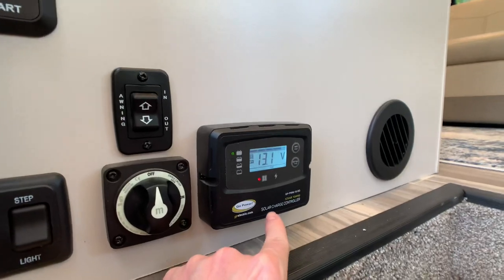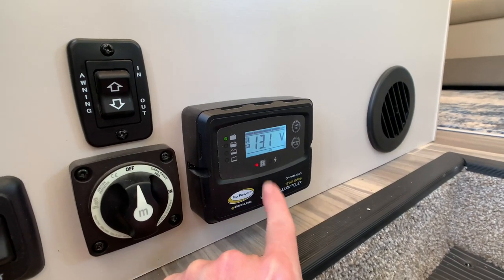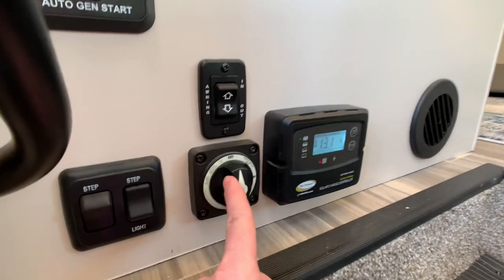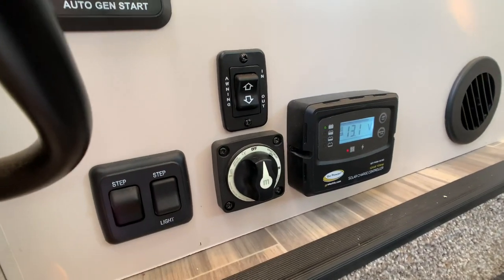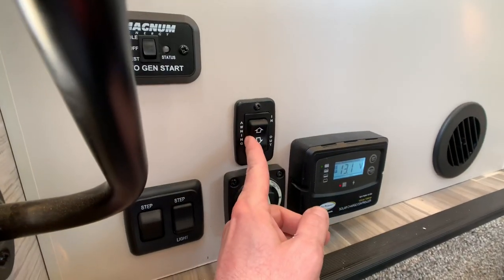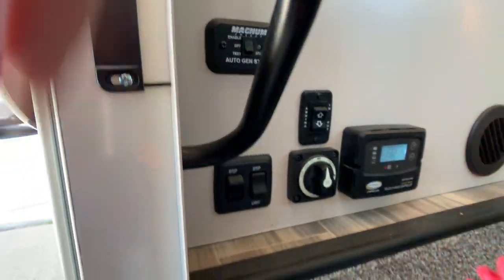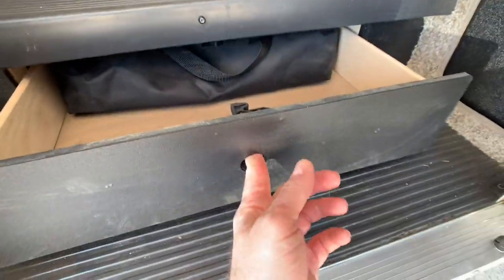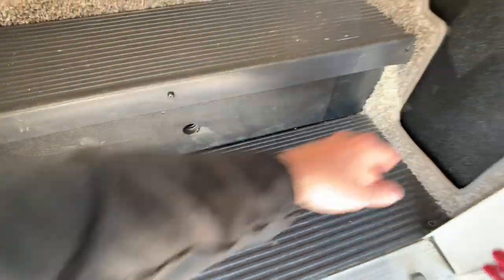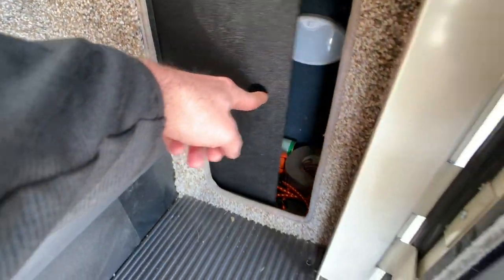This is your monitor for your solar charger — I believe it's going to be a 100-watt solar charger. Battery disconnect shuts off your batteries when you're in storage, which saves your battery. Awning button for the 19-foot power awning that I'll show you. And your Magnum inverter switch right here. There are switches for your step and a little compartment for tools or muddy shoes and odds and ends.